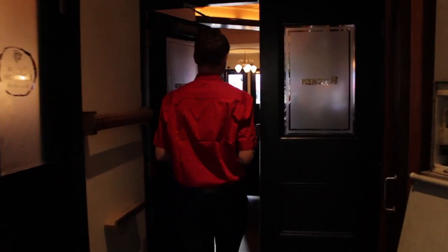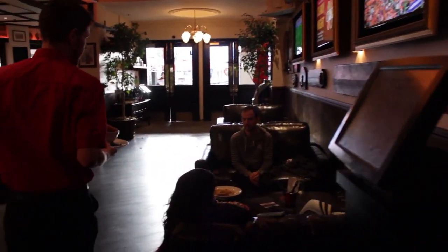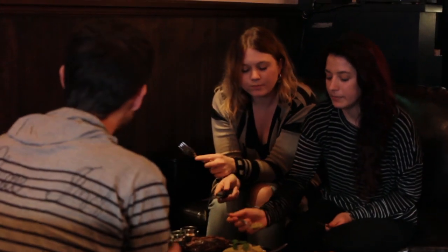Everything does not leave the kitchen unless the head chef goes out with it and has a look at it. Everything remains consistent. So if you come in one week and order the steak, you can come back six months later and get the exact same steak, cooked the exact same way.